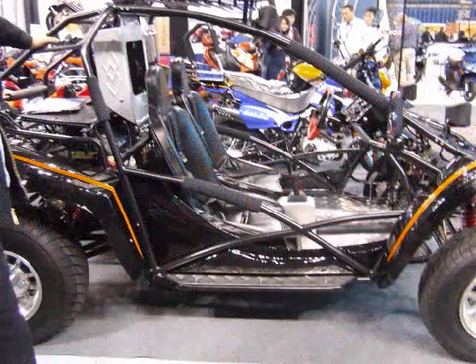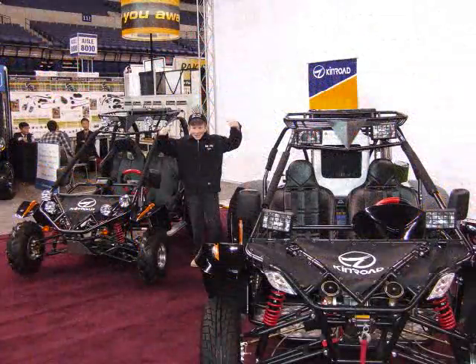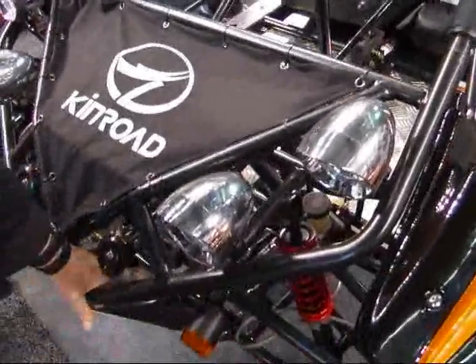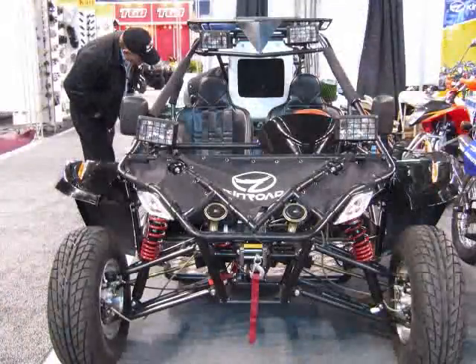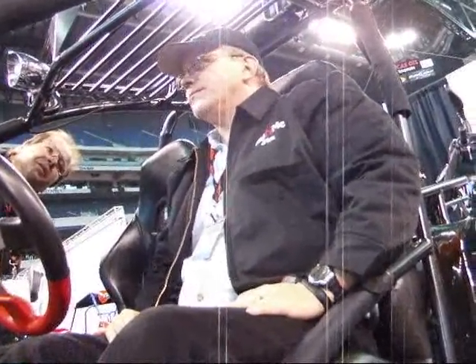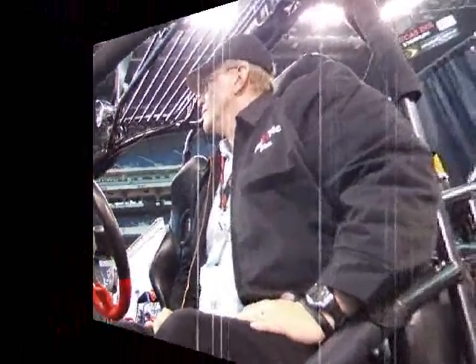Not far from the Redline booth, we got a chance to talk with Michael Yen, Vice President of Kinro. There have been quite a few changes from last year's models and we really like the sportier look, especially the revamped front suspension. We can't wait to test these things out. After talking shop with Mike for a bit, we moved on to catch some more of the show.